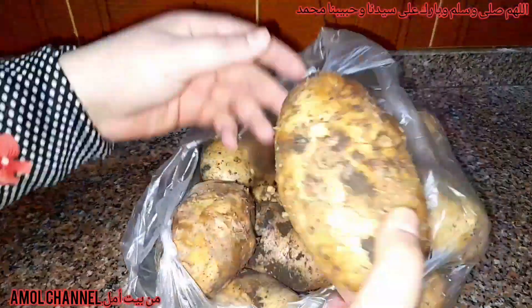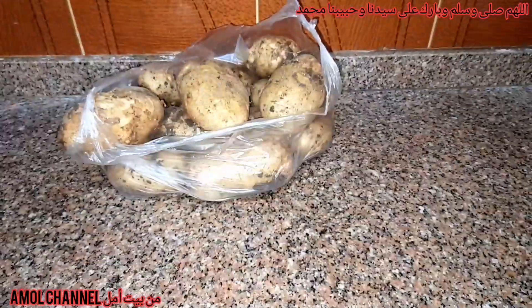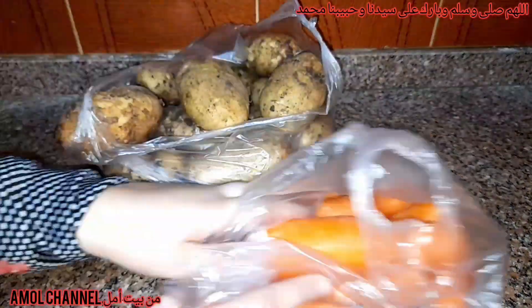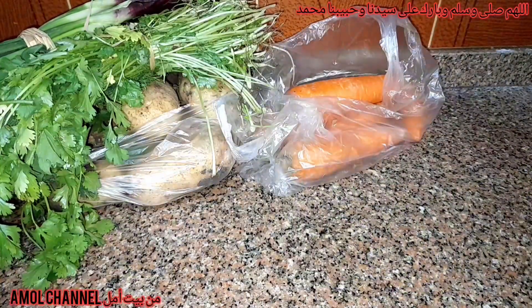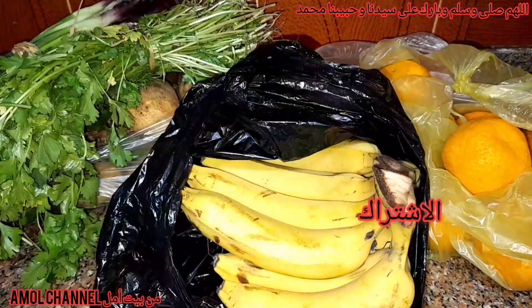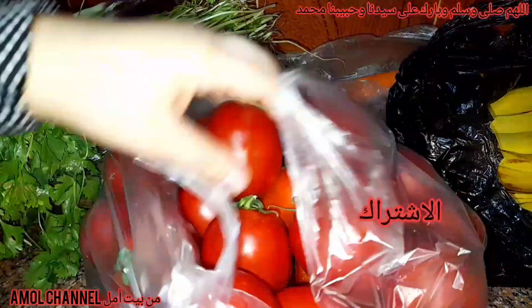أول حاجة، ده يوم السوق فتعالوا نشوف جايبين إيه. طبعاً من ضمنهم حاجات هنفرزها مع بعض وحاجات هنسيبها نكمل بها باقي الأسبوع. أول حاجة جايبين عيش وبسلة. البسلة جميلة جداً الأيام دي وحلوة، لو حابة تفرزي كم كيس عشان رمضان إن شاء الله، هي مسكرة حالياً وجميلة.